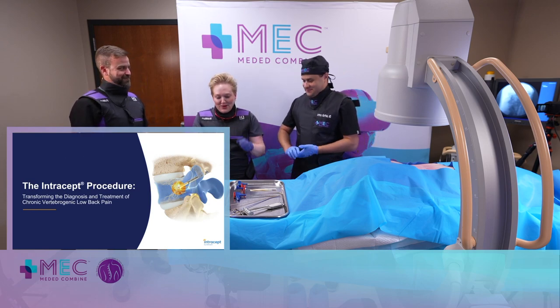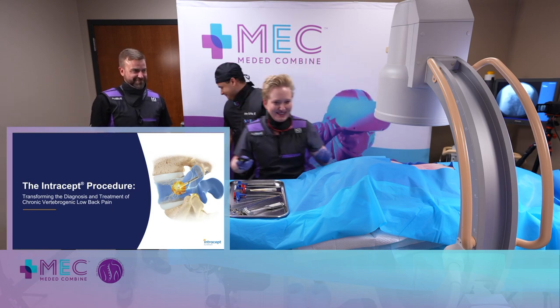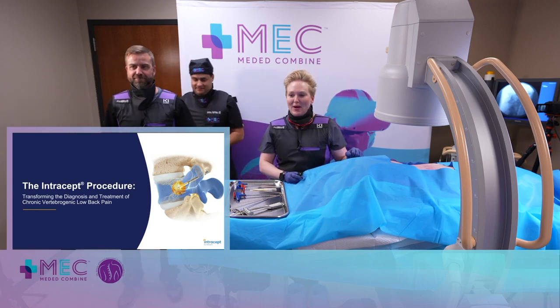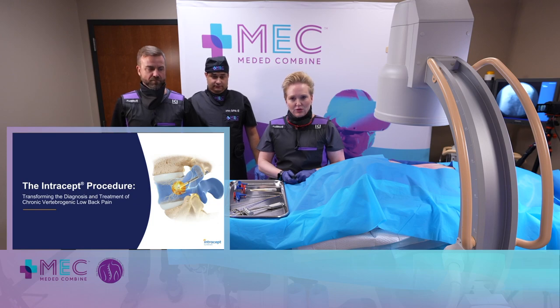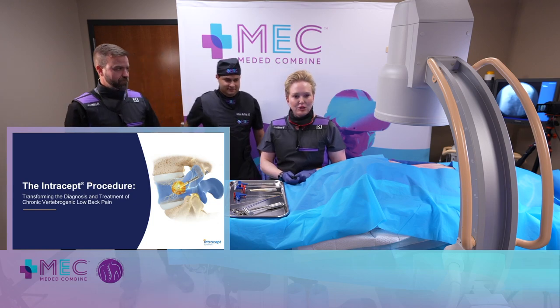Thank you so much — you get to take over now, you're in charge. I'm very excited. So I'm going to talk a little bit about the Intracet procedure, go through a couple slides here, and then we'll get to the actual nitty-gritty of how to do the procedure itself.